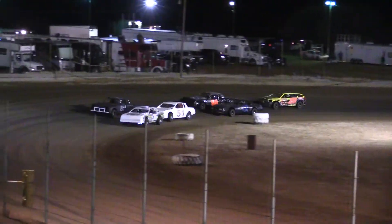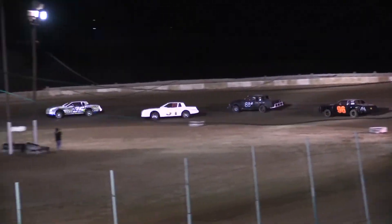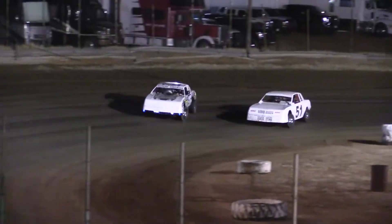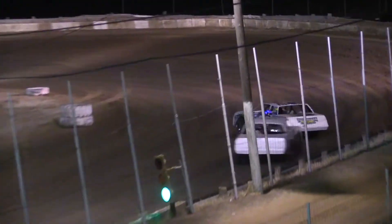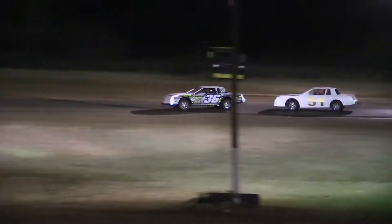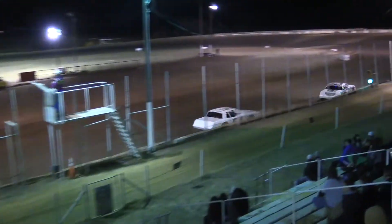Heat race number three for the factory stocks. Justin Whitehead taking that early lead down into one, Ruben Burchard hot on his tail. Burchard got a good run down in turns one and two, closing the gap down the back chute into three — Whitehead with the lead. Going to complete lap number one. Side by side off of four — Ruben Burchard, he has many laps on this track. Justin Whitehead, I don't believe he's ever been here. Starting from scratch, it's always important to take the best notes. The car not wanting to cooperate through three and four — James Bailey in third, his car's pushing like a dump truck.